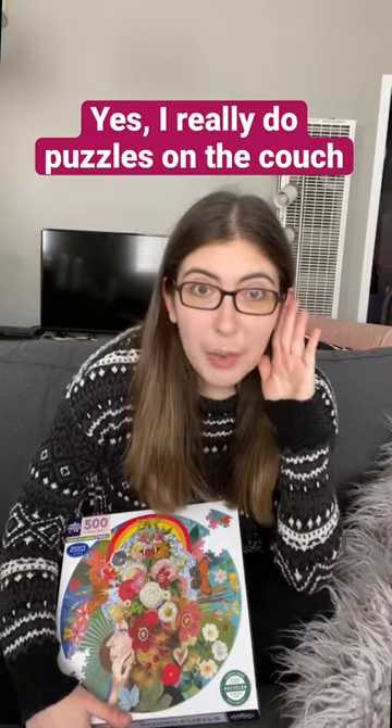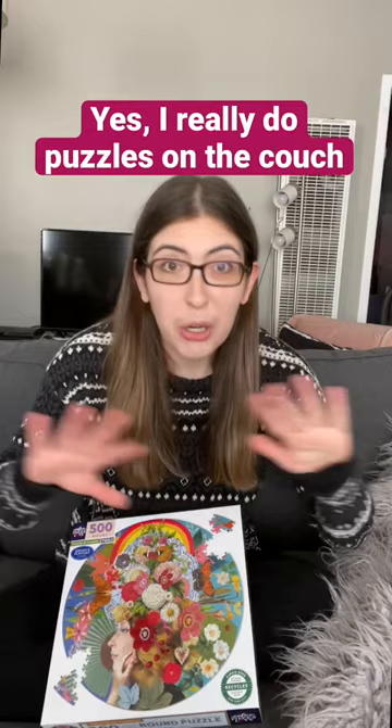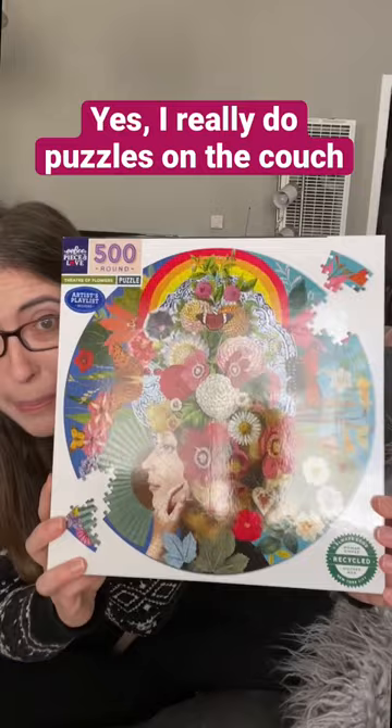Everyone is always so confused when I tell them that I am always doing puzzles here on my couch. Today I'm doing Theatre of Flowers by Eboo.